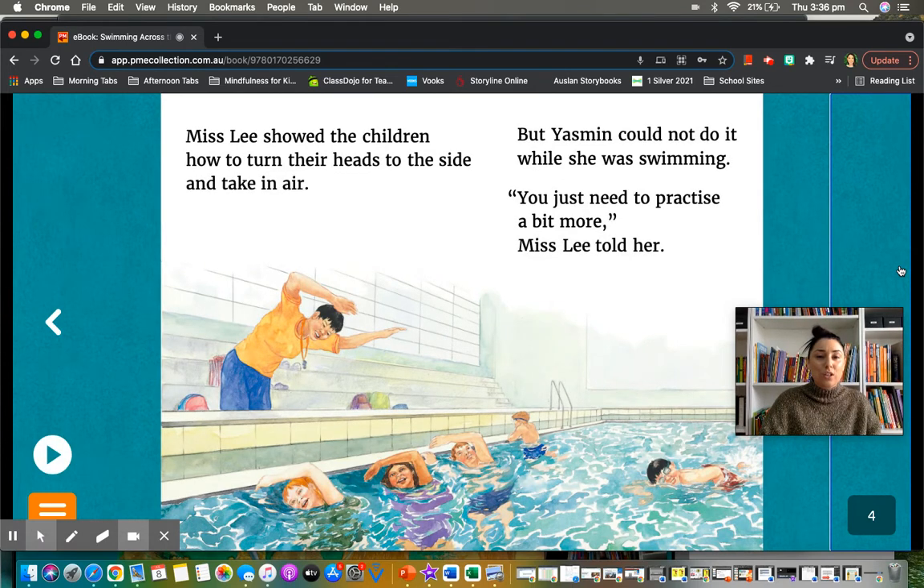Miss Lee showed the children how to turn their heads to the side and take in air. Can you see her visualizing? She's showing them exactly what to do. But Yasmin could not do it while she was swimming. You just need to practice a bit more — that looks right and it sounds right. You just need to practice a bit more, Miss Lee told her.